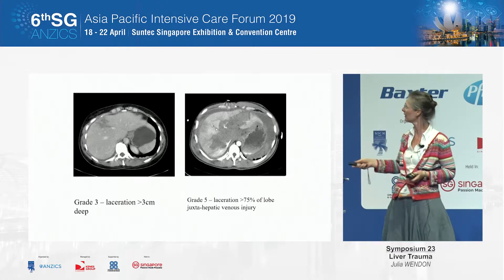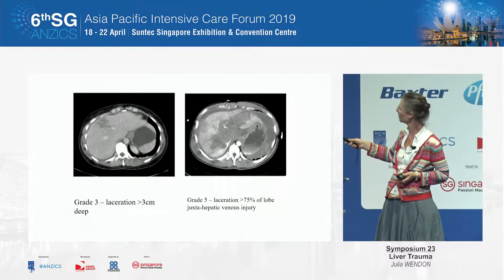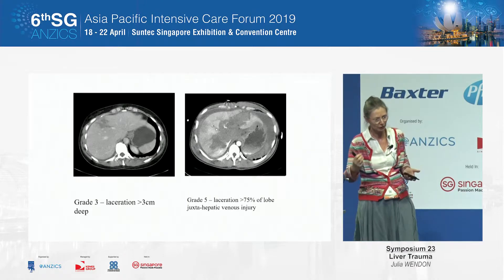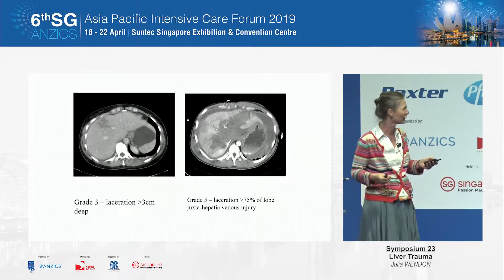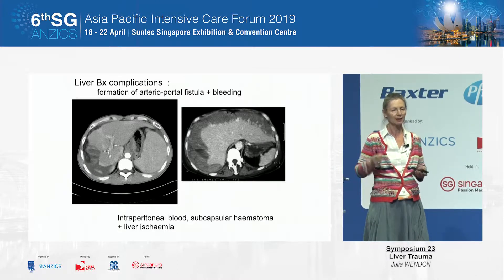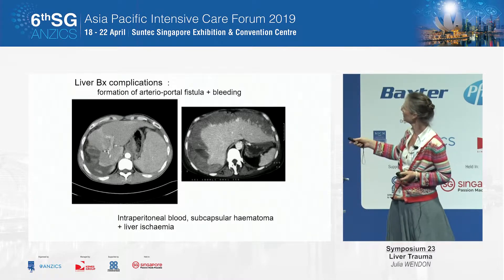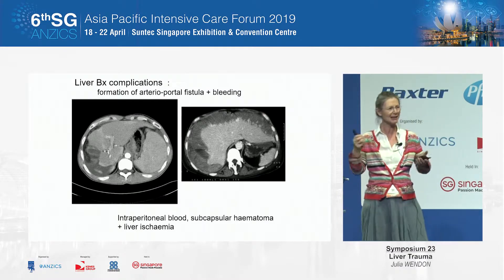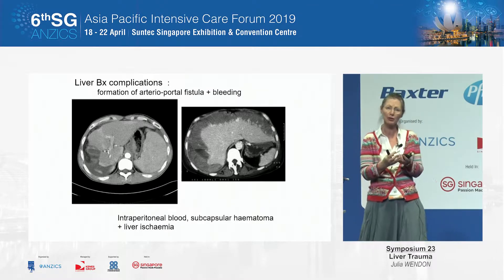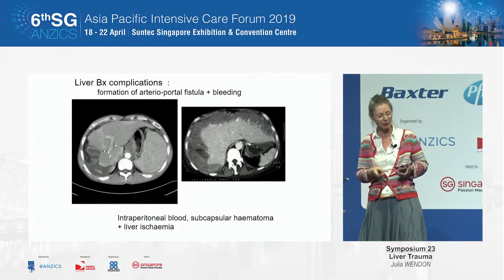This is the sort of CT you'll see. This is a fairly minor grade three injury. This is a good going grade five injury — 75% of the lobe is involved and you've got juxtahepatic venous injury. This is a big going liver injury. And just for example, this is what biopsies can do — here you've got a significant subcapsular hematoma following a liver biopsy. This liver gets really ischemic. If the capsule doesn't burst and you don't get intraperitoneal release, you actually get a really ischemic liver underneath it.